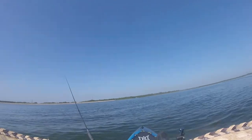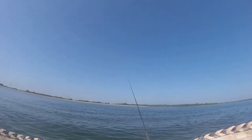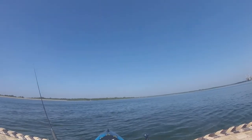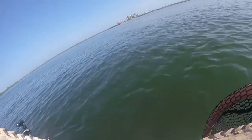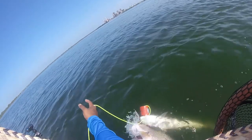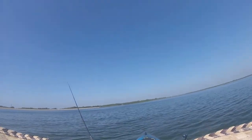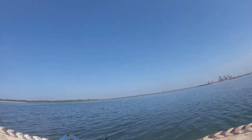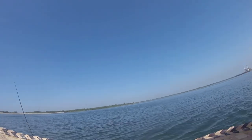It's getting hot, time to go in. I had a pretty good day. I caught a 25 inch red and a 28 and a half — freshwater reds. I don't know if you can see them. Look at that — nice, nice, nice.